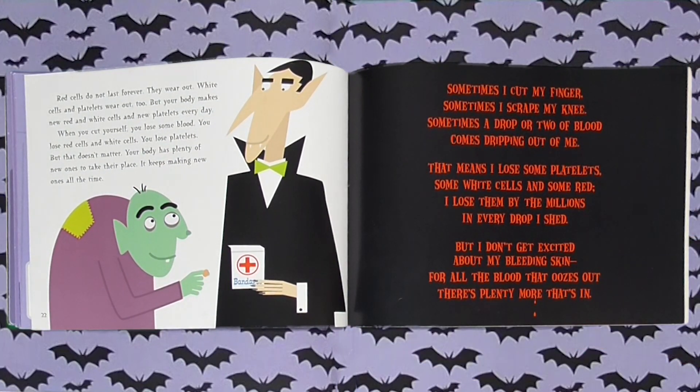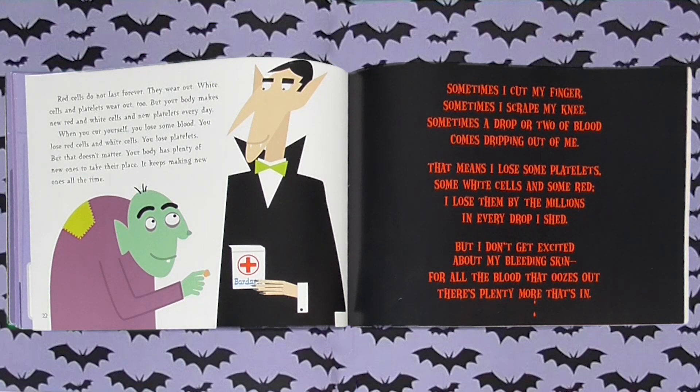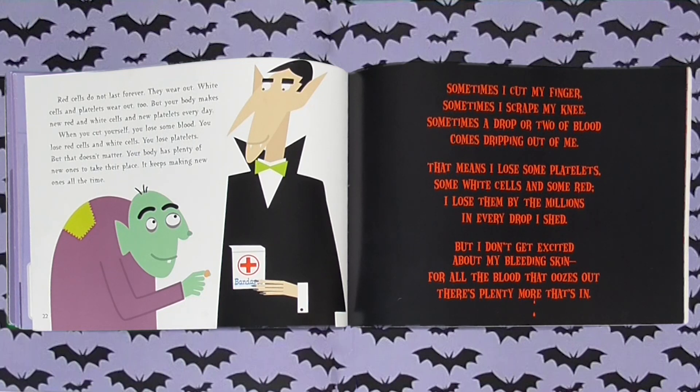Red cells do not last forever — they wear out. White cells and platelets wear out too. But your body makes new red and white cells and new platelets every day. When you cut yourself, you lose some blood — you lose red cells, white cells, and platelets. But that doesn't matter. Your body has plenty of new ones to take their place and keeps making new ones all the time. Sometimes I cut my finger, sometimes I scrape my knee, and a drop or two of blood comes dripping out of me. That means I lose them by the millions in every drop I shed — but for all the blood that oozes out, there's plenty more that's in.